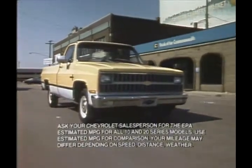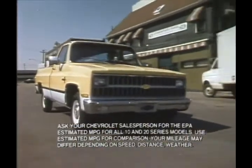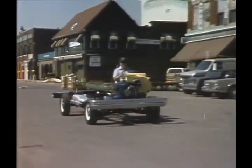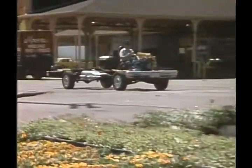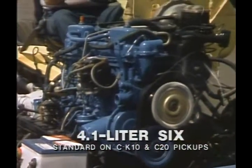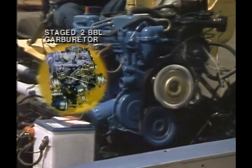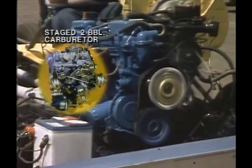Efficient operation is one of the most important purchase considerations for today's light-duty buyer, and Chevy's done something about it. There are several major reasons why Chevy trucks are going to stay an important step ahead in 1982. Standard is the fuel-efficient 4.1-liter 6 with staged two-barrel carburation — one barrel's used in normal driving, and the second kicks in only when additional power is needed.